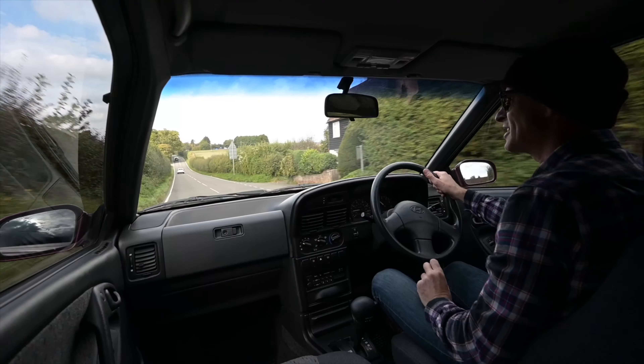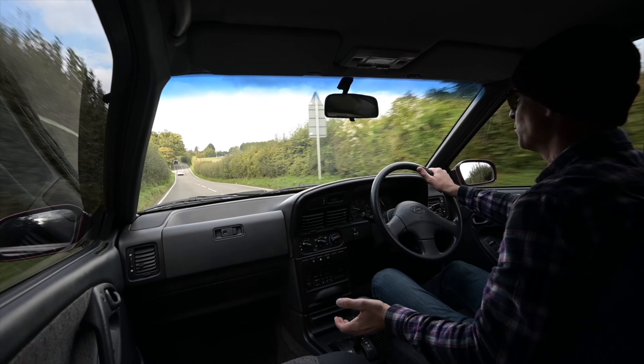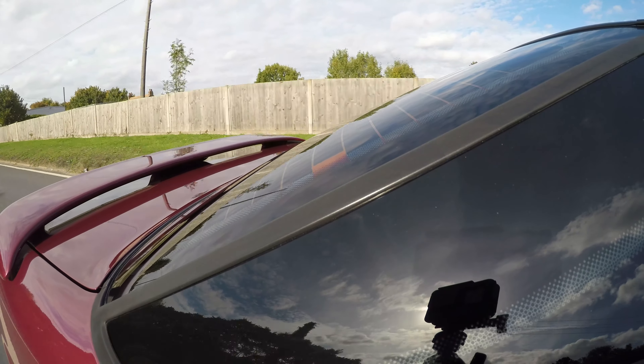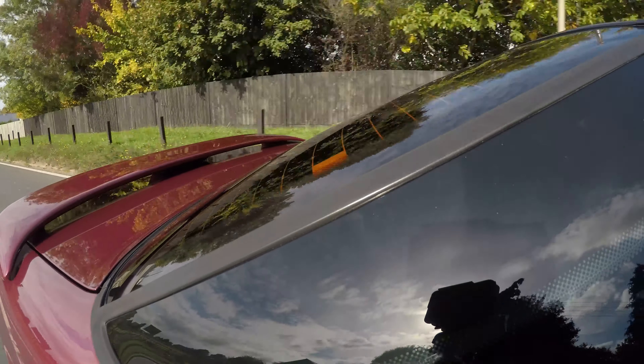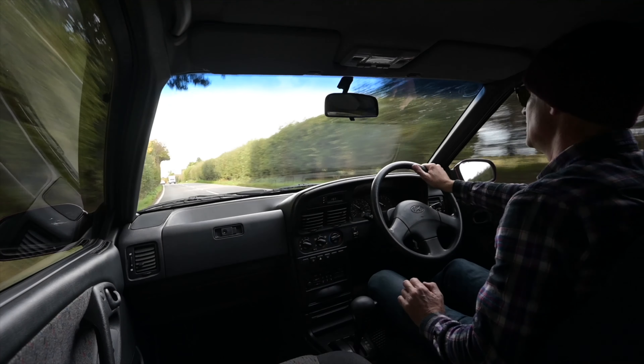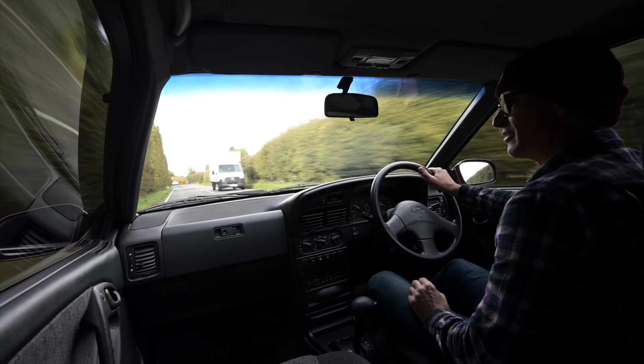Thank you for watching. I hope you've enjoyed this ride out in what is one of the rarest cars on the roads in the UK — there can barely be a handful; I'd be amazed if they've made it into double figures. If you've enjoyed it, please as always hit like and subscribe, and I'll see you again next time driving something completely different.